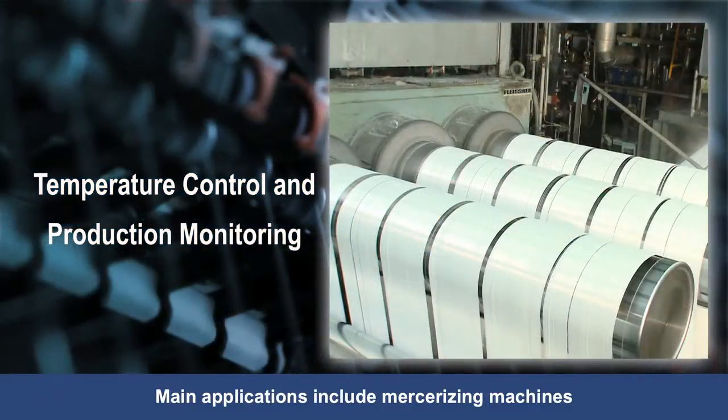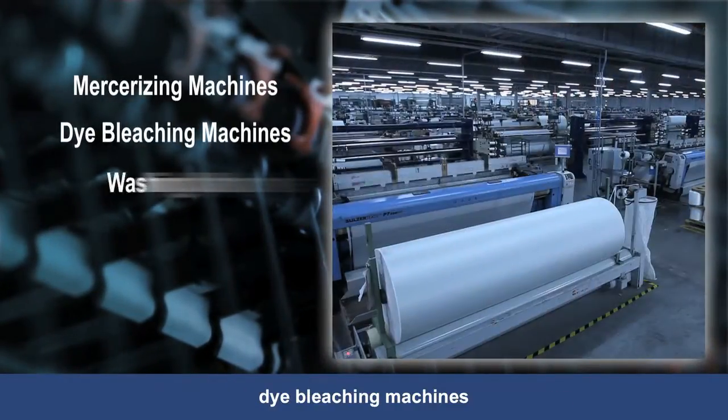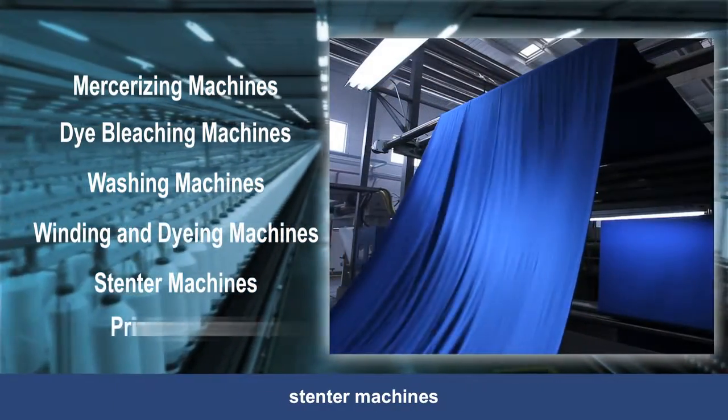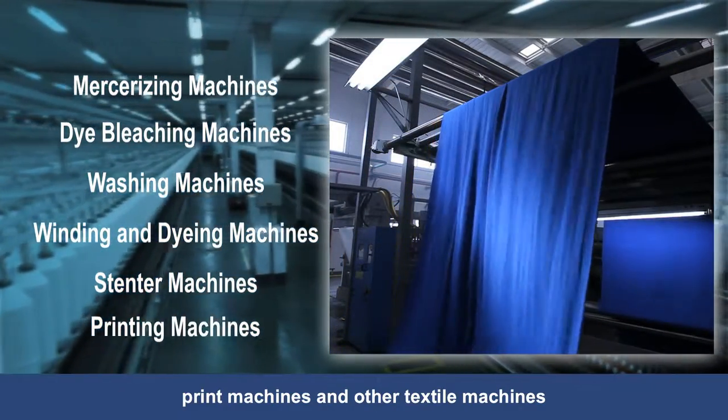Main applications include mercerizing machines, dye bleaching machines, washing machines, winding and dyeing machines, stentor machines, print machines and other textile machines.